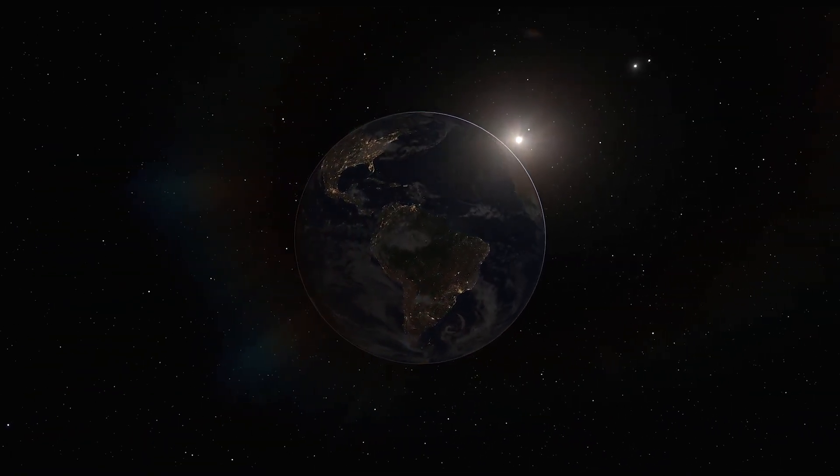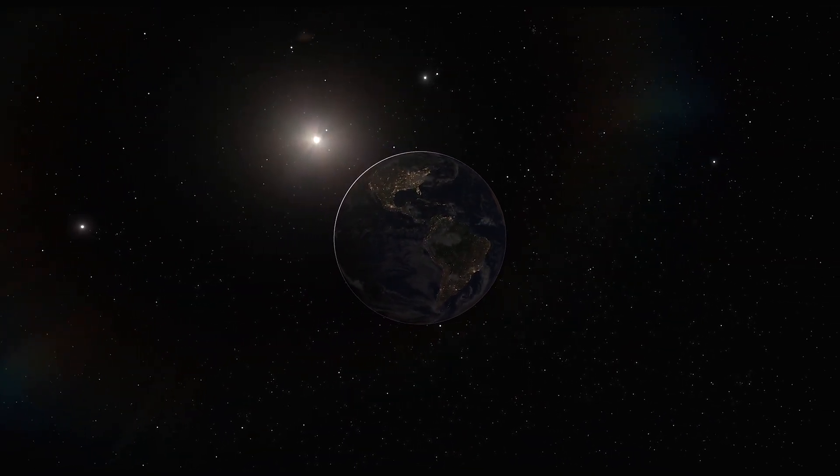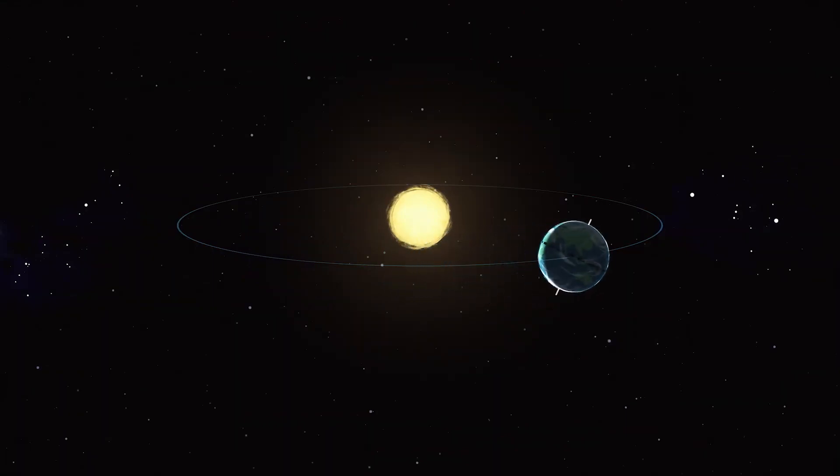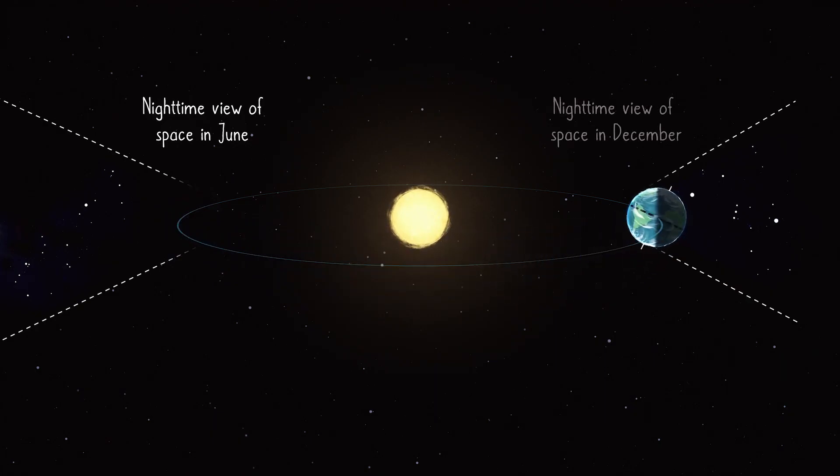This slow motion cycle in the sky plays out annually as Earth moves in its orbit around the sun. Our view outward into space during the night depends on where Earth is in its orbit. At one part of the year, our view of space from Earth's night side looks in one direction, and six months later, the view is in the opposite direction.